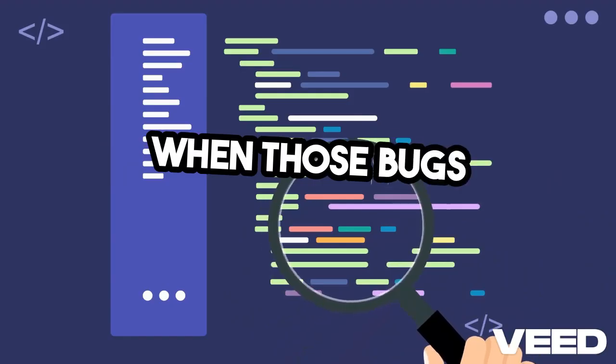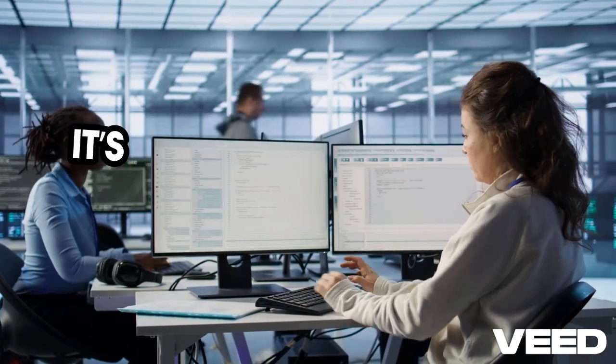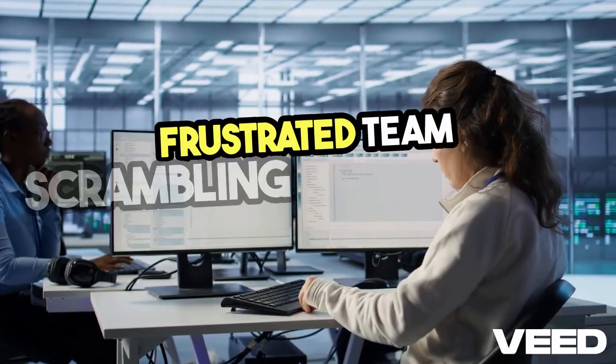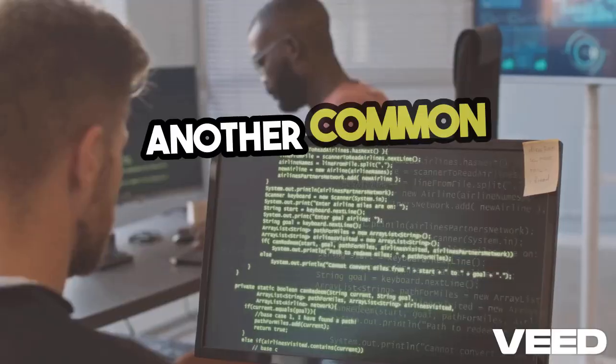When those bugs surface in production, it's not just a minor inconvenience. It's lost revenue, damaged reputation, and a frustrated team scrambling to fix issues that could have been caught early.